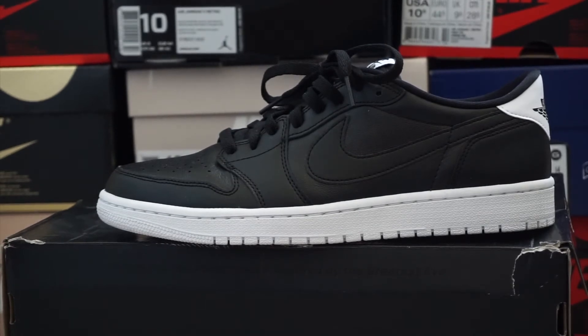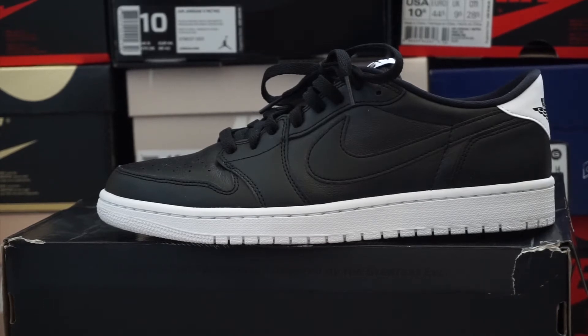Next up we got the Cyber Monday Lows — that's what they call them. Not really sure if that's the official name, but they're clean. Can't go wrong with black and white.